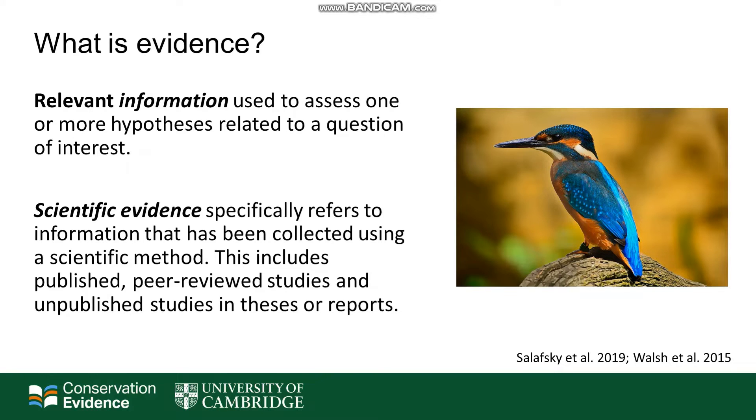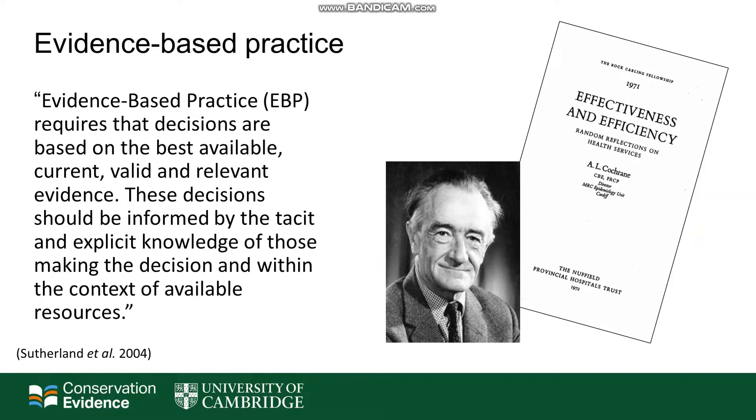Scientific evidence specifically refers to information that has been collected using a scientific method. This includes published peer-reviewed studies and unpublished studies in theses or reports. Evidence-based practice requires that decisions are based upon the best available, current, valid and relevant evidence, and that these decisions are informed by the tacit and explicit knowledge of those making the decision and within the context of available resources.